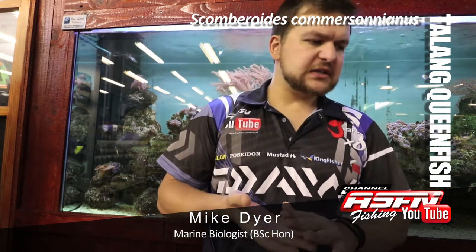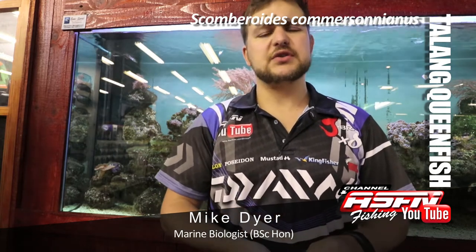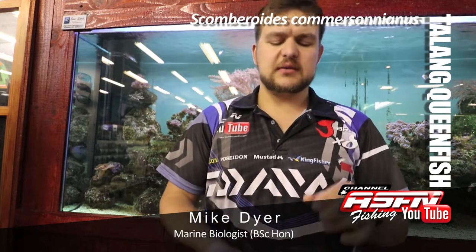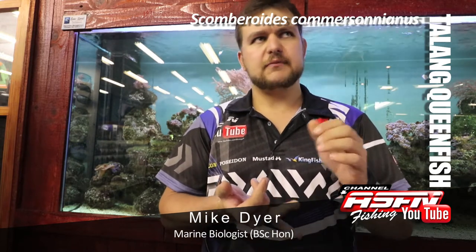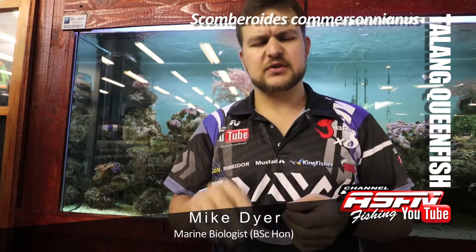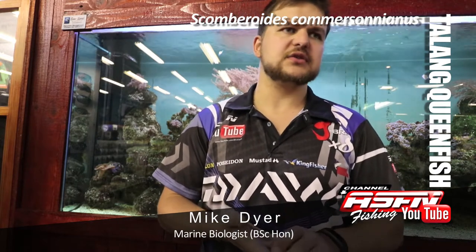In terms of recreation, there's not much of a commercial scene for them here, which thankfully means they're quite well protected. Recreational guys are going to be targeting them with strip baits, feathers, small lures, and flies. Any of your small lures or lip lures, also trolled behind the backline or around reef, is a very good way to catch them.